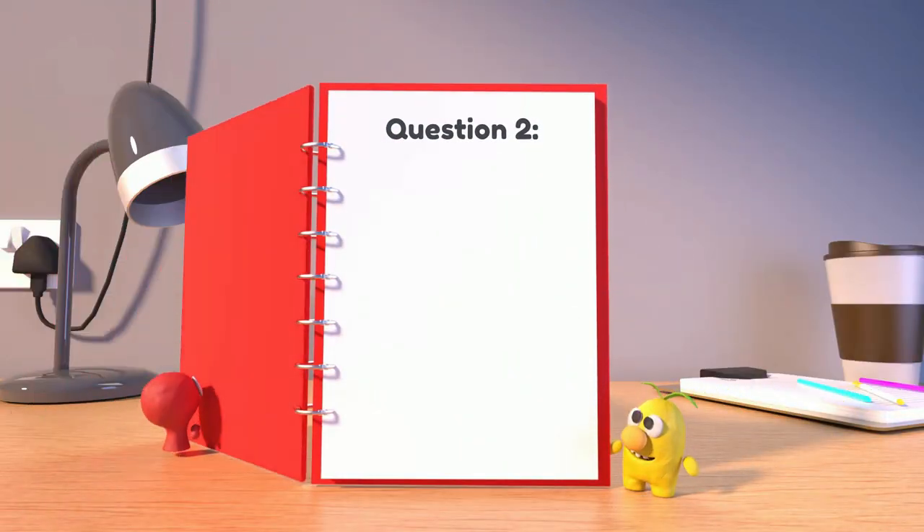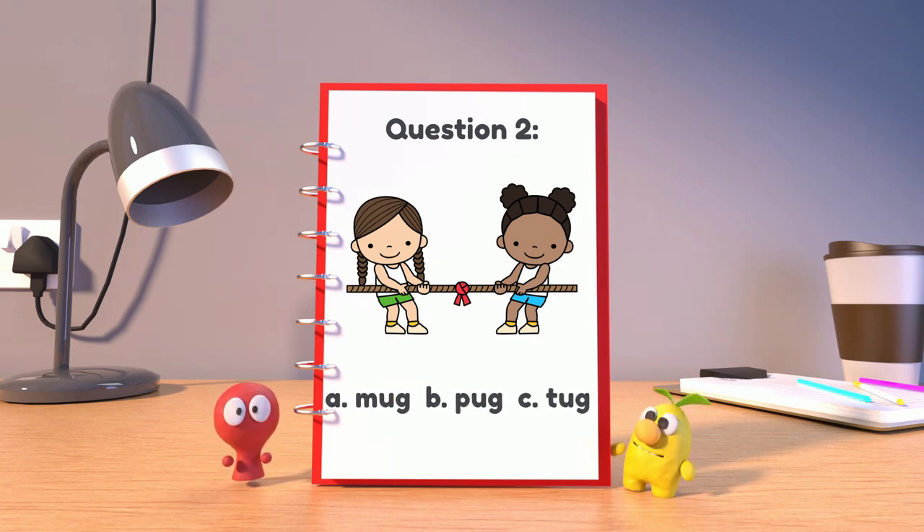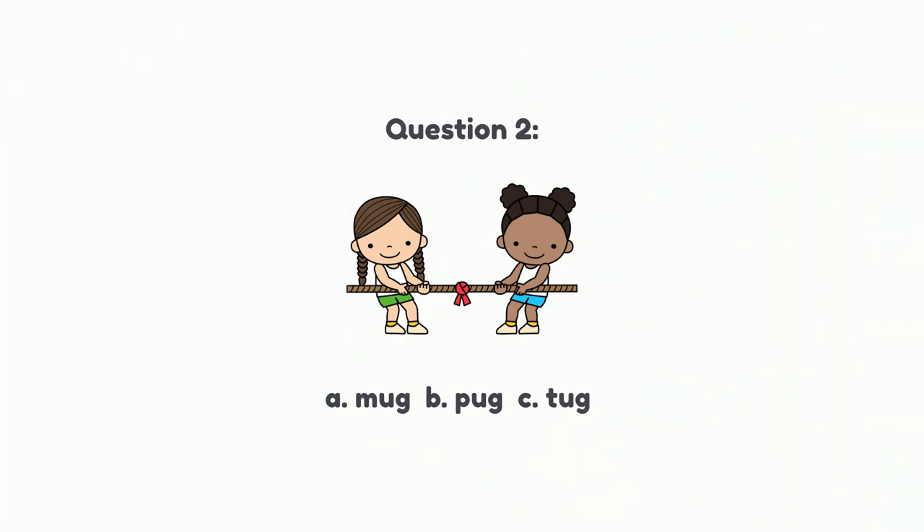Question 2. What is a word that means to pull something hard? A. Mug, B. Pug, or C. Tug? The answer is C. Tug. Nice work!